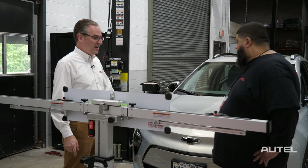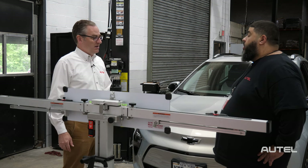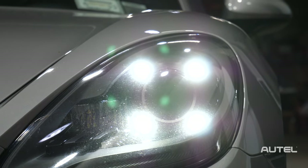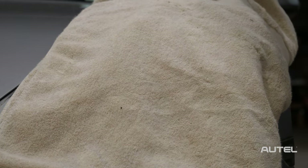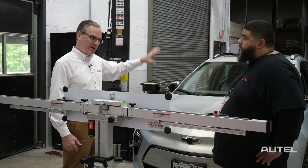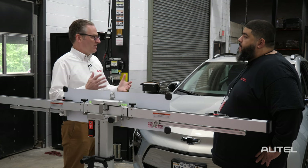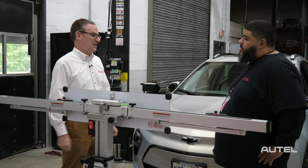Even just standing here — if there were daytime running lamps on a nearby car, that beam projecting on the wall could cause a problem as well. Oh yeah, most definitely — we run into that every day. Easy solution: you could just cover the daytime running lights up with a towel and get the light out of there. You've got targets all around sometimes depending on what you're working on, so you have to be conscious and think outside the box — what here could be disrupting us?